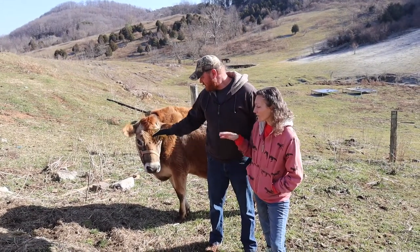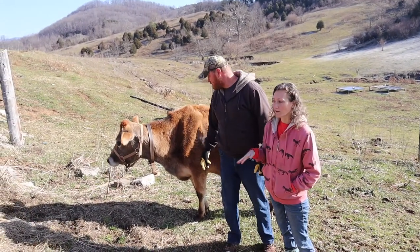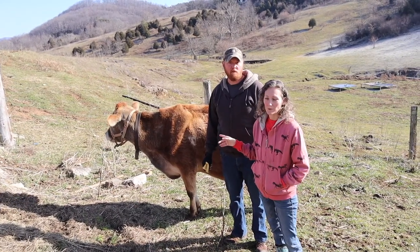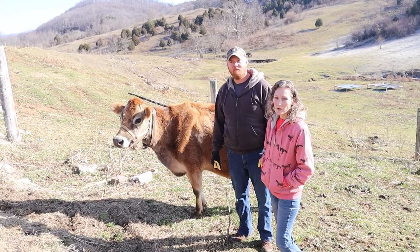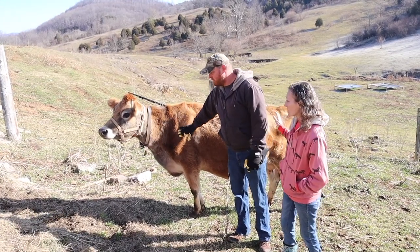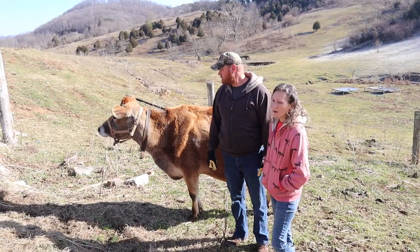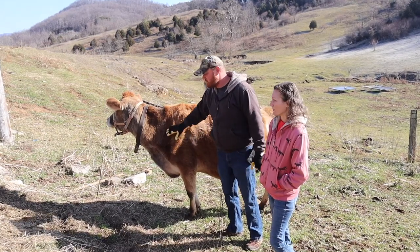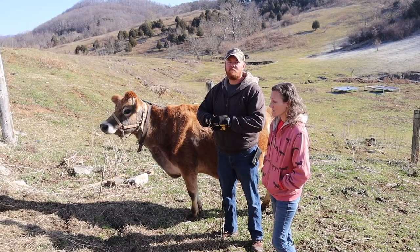So we wanted to start with Cookie. This is our Jersey milk cow. She is A2A2, which is a milk protein — if you know anything about milk you can look into that. We've had her for just over a year but she's kind of the star of the show. If you have a milk cow, you know your homestead pretty much revolves around her. She is due to have a calf in just about three weeks, and really after a week from now we'll be watching her. She's already showing signs of getting closer, and they can calve up to two weeks before they're due.